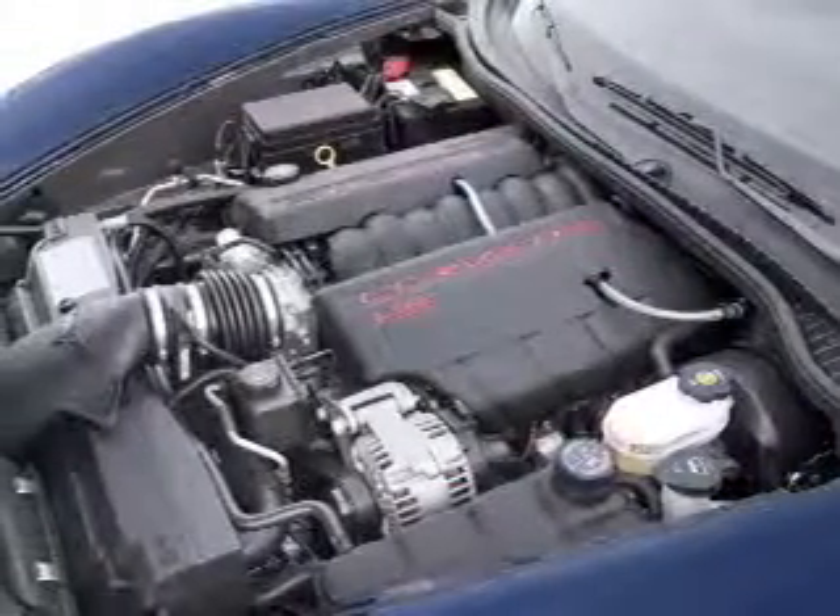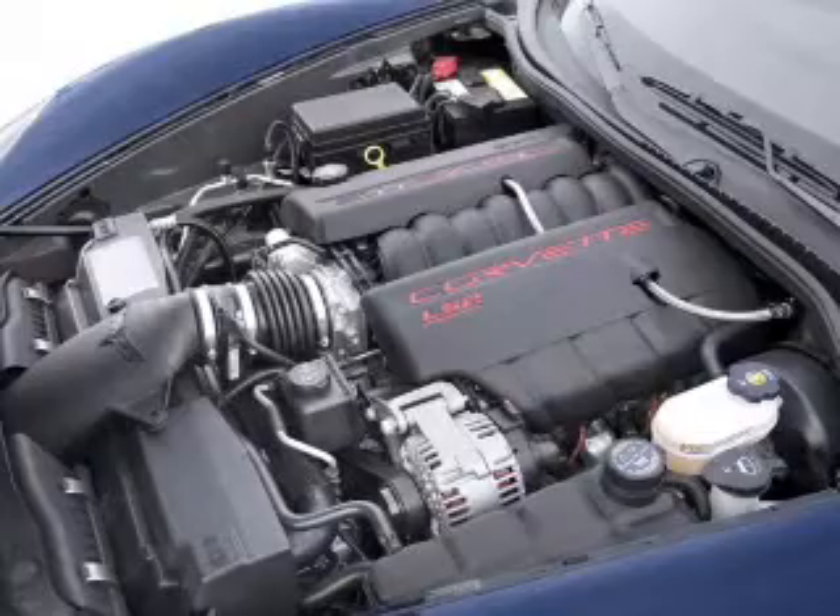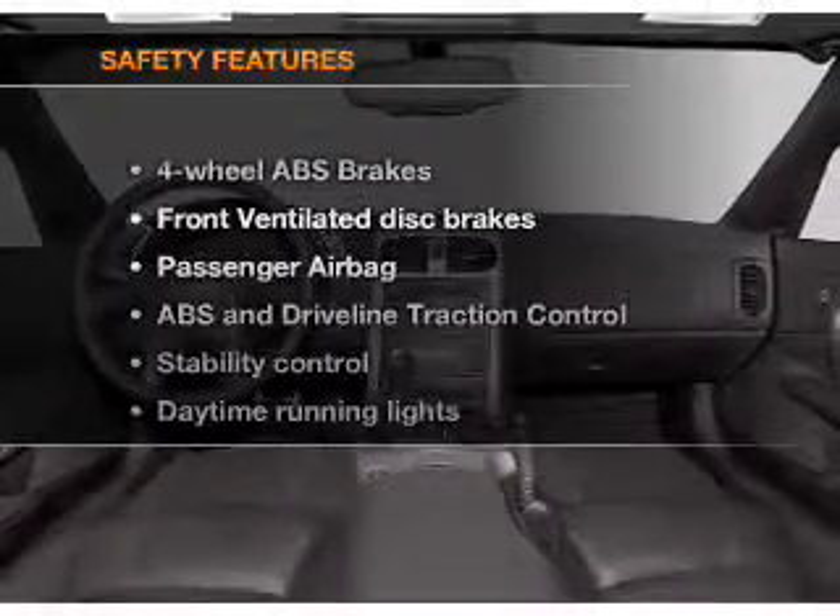Power mirrors, an alarm system, an AM/FM stereo with a CD player, and an adjustable tilt steering wheel.